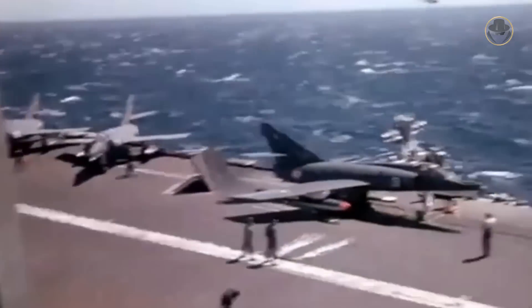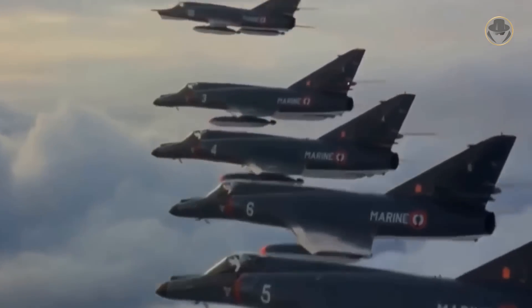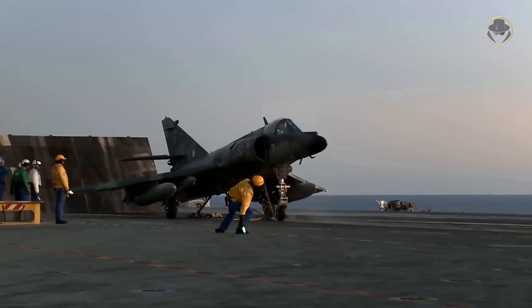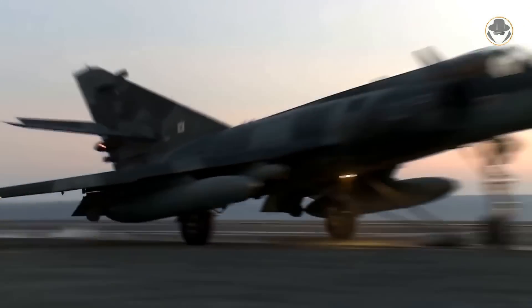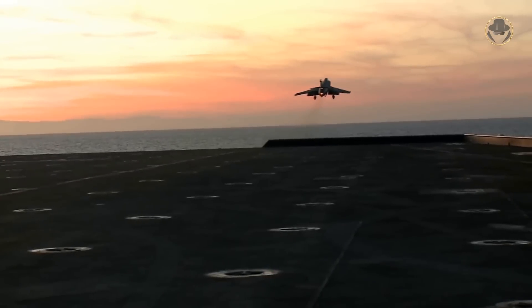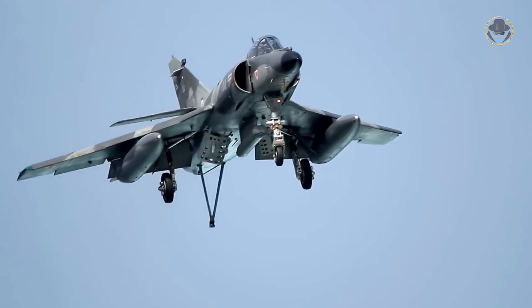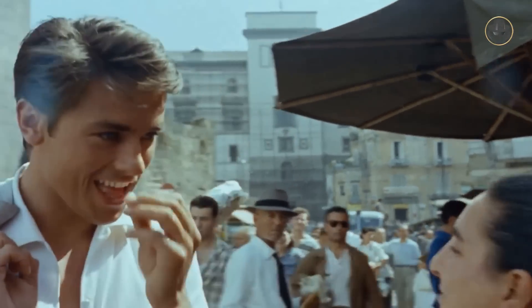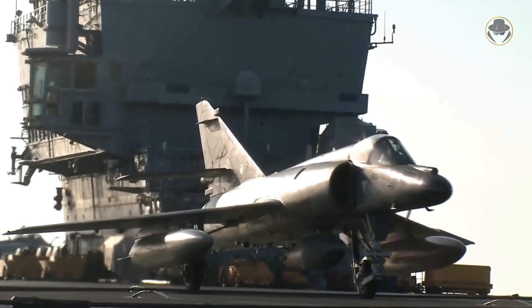The Etendard IV and the Super Etendard were the backbones of the carrier-based strike force of the French Navy for nearly half a century. Especially, the Super Etendard in the South Atlantic hurt the Royal Navy painfully and disturbed the oil shipment in the Persian Gulf. They were not handsome superstars like Alain Delon, but these aircraft were one of the best not-so-beautiful character actors in French aviation history, like Jean-Paul Belmondo with a characteristic nose.